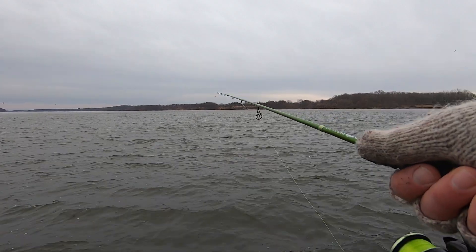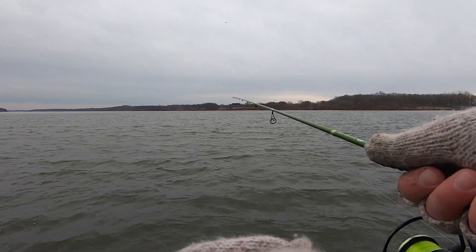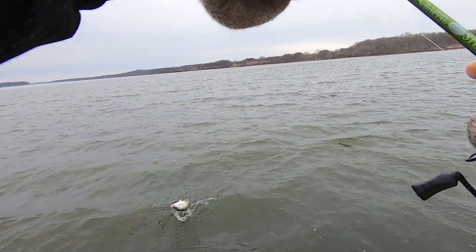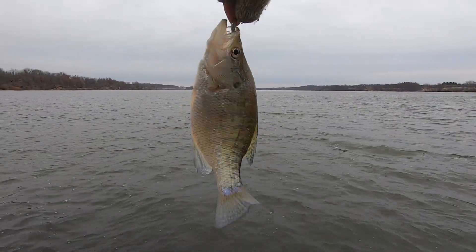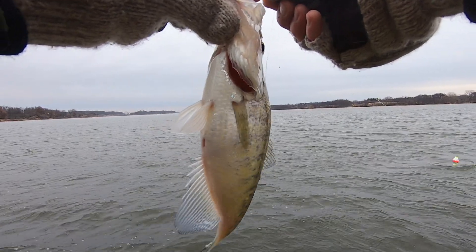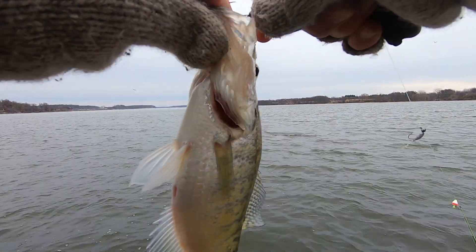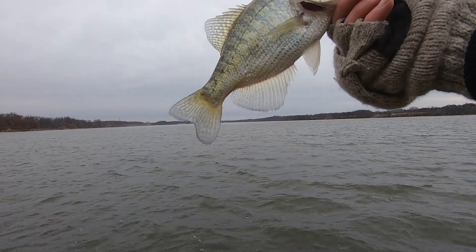Oh lordy, that wind is right in my face. There's one — that's a nice one, heck yeah! Small baits, guys — get it done in the wintertime even when you're on open water. If you're not getting hit on those two-inch baits, downsize to a little one-inch and you can definitely find some fish. Being at a power plant lake definitely helps, but downsizing that bait is definitely what's keeping fish going on the stringer this morning.